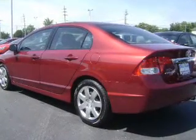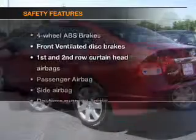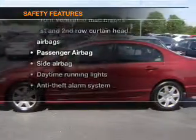Power mirrors. An alarm system. Power steering. And for your peace of mind, the following safety equipment is included.